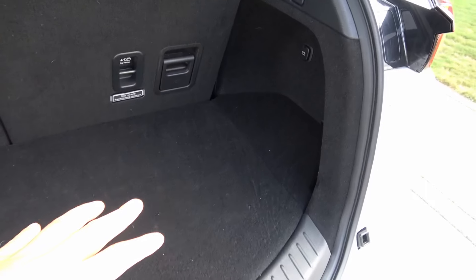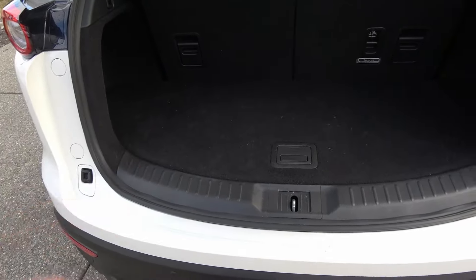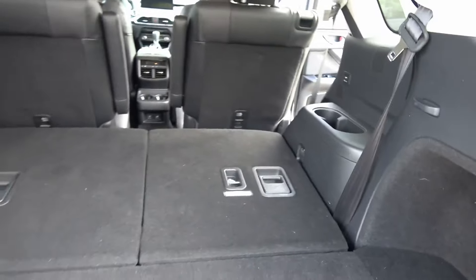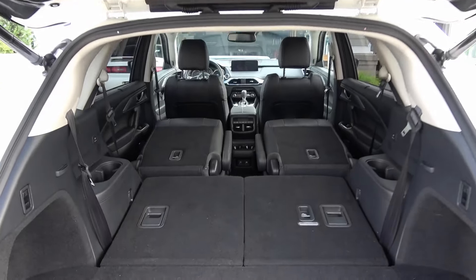Even with the third-row seats up you still have plenty of space for five or six bags of groceries or golf clubs. Pushing the lever folds the seats down easily, giving quite a bit of cargo space. There are nice cutouts on each side for extra storage. There's a power outlet in the back — handy if you're camping and need to plug in a pump or air mattress. Under the floor is a compartment we keep emergency supplies in — chains, water, first aid kit.